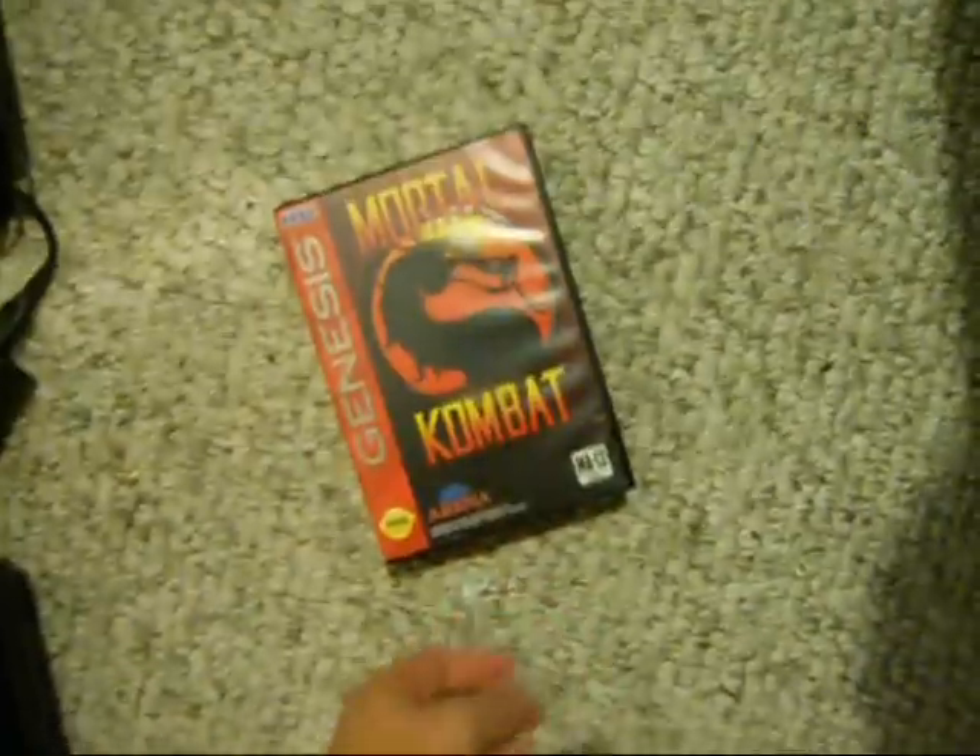So yeah, a lot of video games. And what fell over here — Mortal Kombat and Dinoland. So yeah, that's my pickups for this weekend.